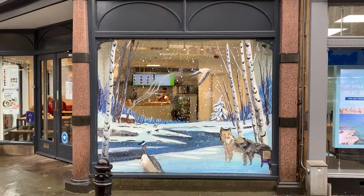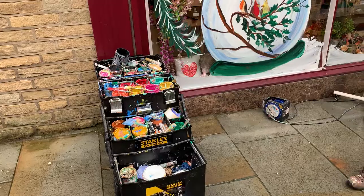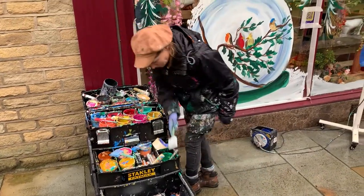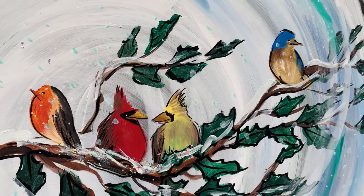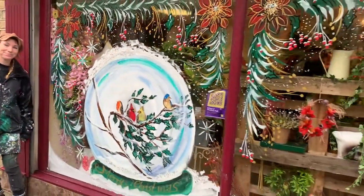It's been fantastic to see people stopping and watching — it's quite mesmerizing watching her paint them. And we know from experience of doing it last year that they get a fantastic response on social media, which is a great way to promote our town and the businesses in it.